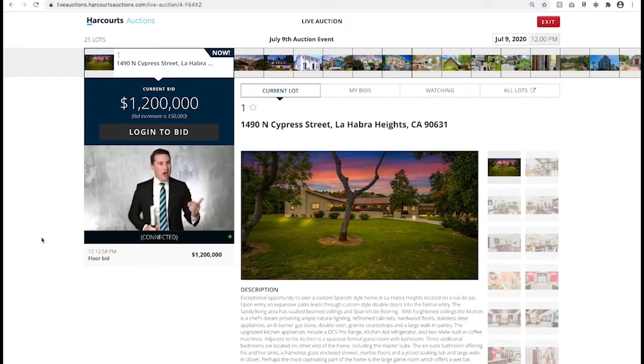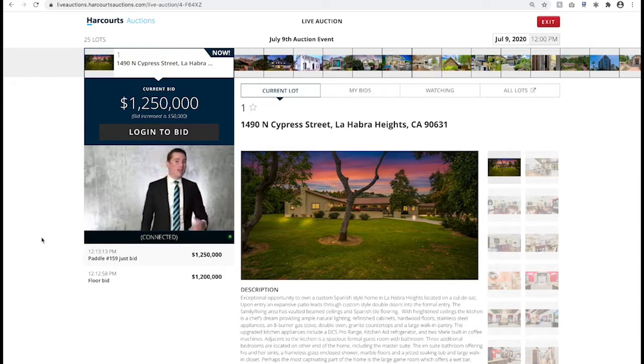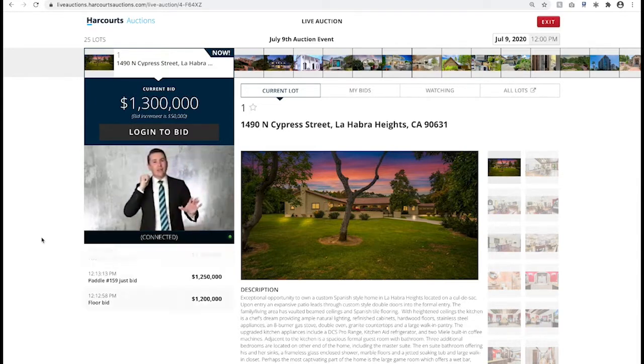We'll take it forward in $50,000 rises. Our next bid will be $1,250,000. At $1.2 million, opening bidder on the phone. $1,250,000 and an online bid there, ladies and gentlemen. We'll go straight back to $1,300,000 in $50,000 increments. $1,250,000 is the current bid.